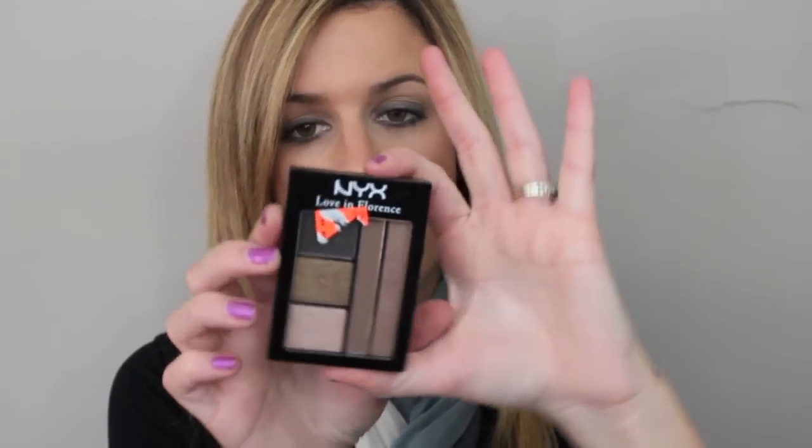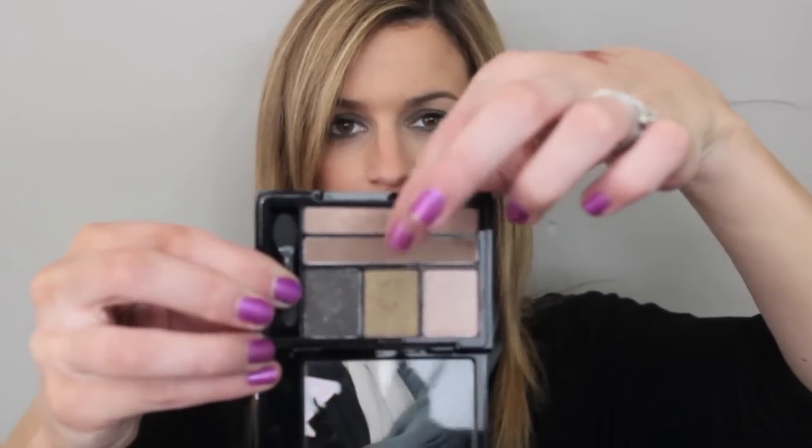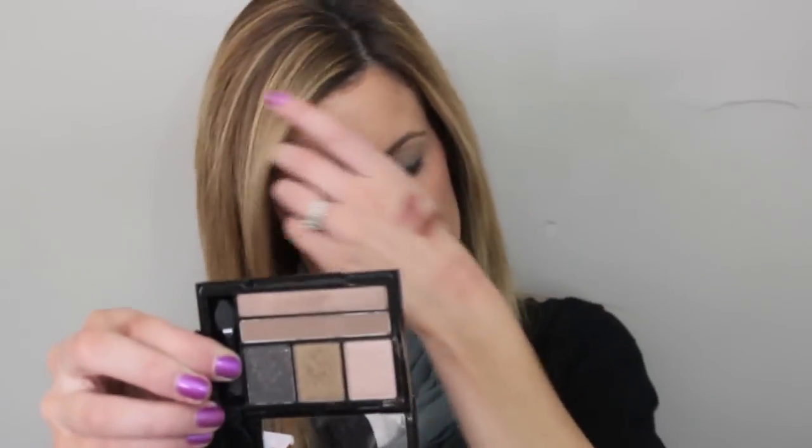This was like, I think, $2.99. And it's the Love in Florence — it's called Sunsets with Sophia. It just looks like this: it's got five different eyeshadows. There's this black with gold sparkles, and then a shimmery color and this champagne-y color. And then this medium brown shade is a matte color. So I thought it had a nice variety of shades and finishes. I picked that up.